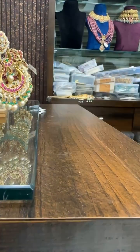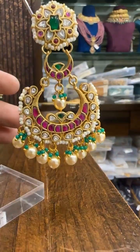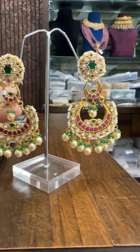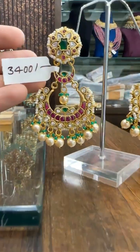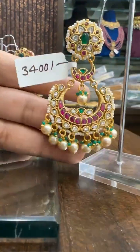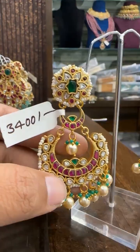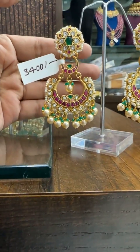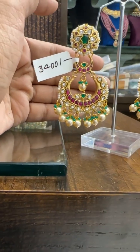Then we have a big size bridal Chanbali — this is super beautiful. Three-step Chanbali, comes with Swarovski pearls and green small drops. The price for this is ₹3400. Comes with free shipping across India.